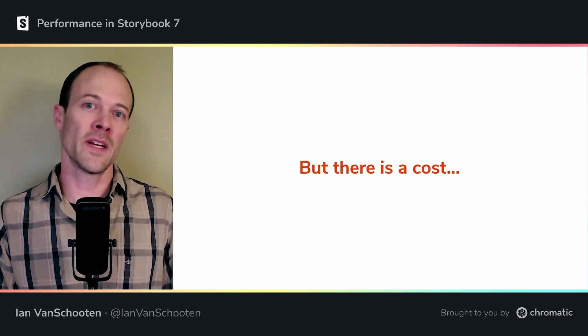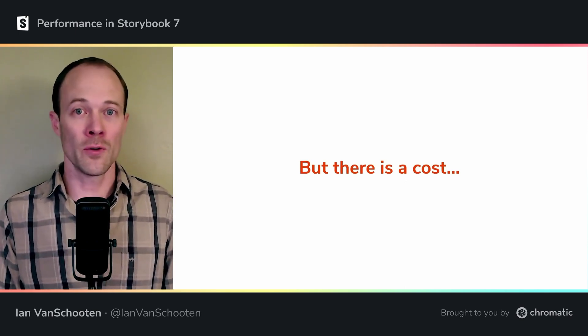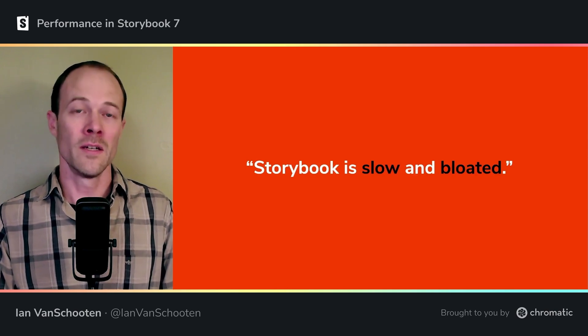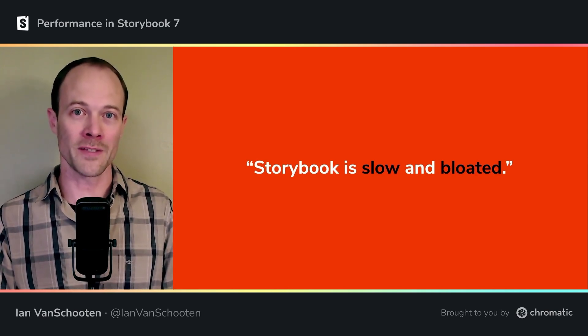It takes a lot of code to do all of these things and to maintain such wide support. Over time, the technology we use under the hood naturally stagnates, is deprecated, or gets replaced, leading some to say that Storybook is slow and bloated. And in some ways, they were right. So in 7.0, we set out to change this, and I think you'll be impressed with the results.